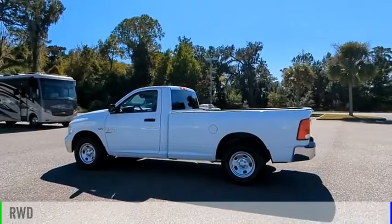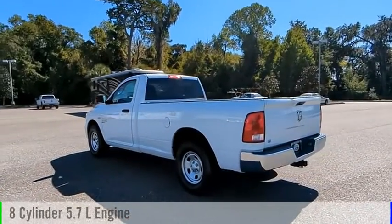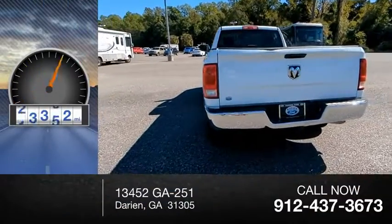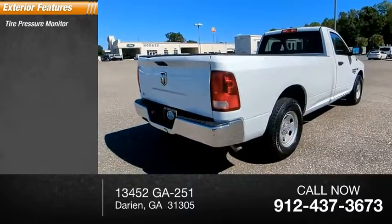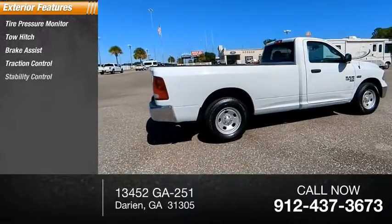This vehicle is powered by a rear-wheel drive eight-cylinder 5.7-liter engine and comes with an automatic transmission. This vehicle has less than 40,000 miles. Great options include tire pressure monitor, tow hitch, brake assist, traction control, and stability control.